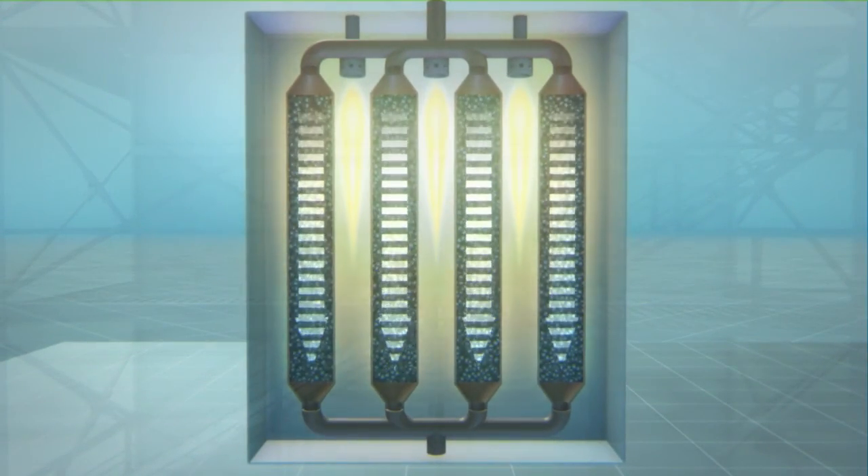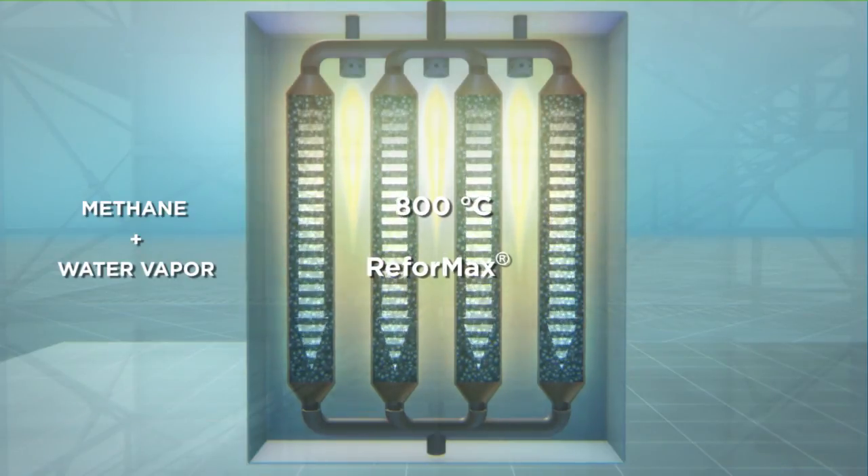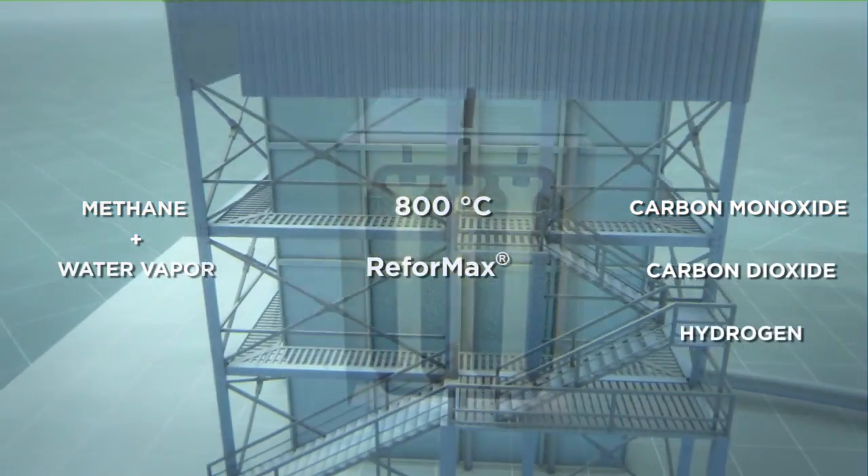In the primary reformer, the natural gas — methane — is transported with water vapor through pipes filled with Clariant catalysts of the ReformMax series and heated to about 800 degrees Celsius. Most of the starting materials are converted to carbon monoxide, carbon dioxide, and above all, hydrogen.